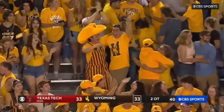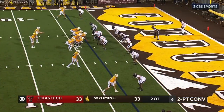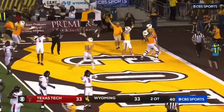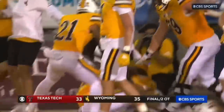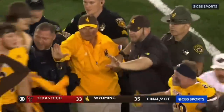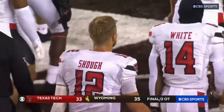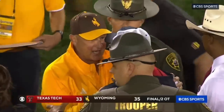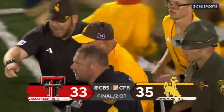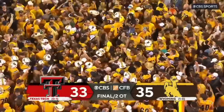Peasley hung in there. Peasley to Scott — touchdown, he's in! The point is good. Wyoming wins it. The two coaches meet, bedlam in Laramie. Big upset here. Wyoming out of the Mountain West takes down the Big 12's Texas Tech, 35-33.